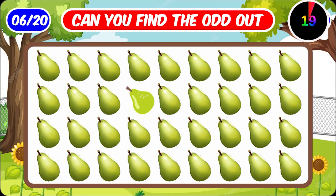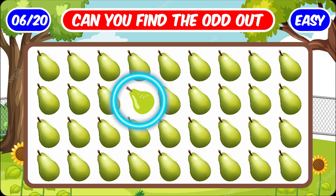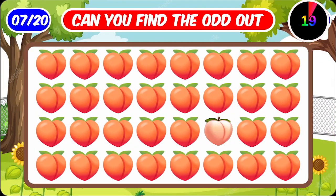Number six. In these emojis, this one is different. Number seven.